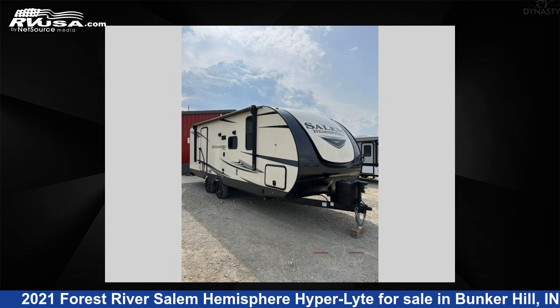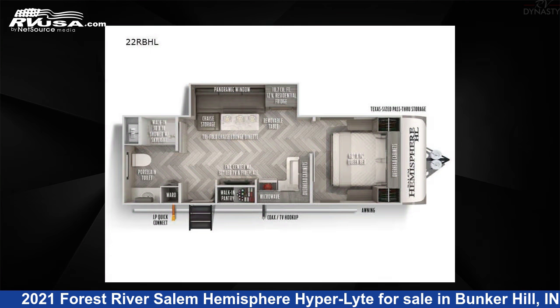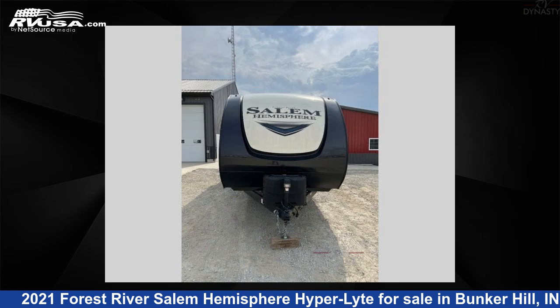This 2021 Forest River Salem Hemisphere Hyper Light 2-2 RBHL is a travel trailer RV. It is located in Bunker Hill, Indiana, 46914, and is offered for sale by RV Dynasty.